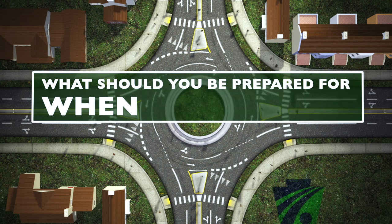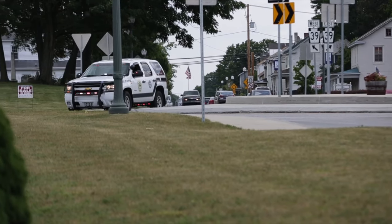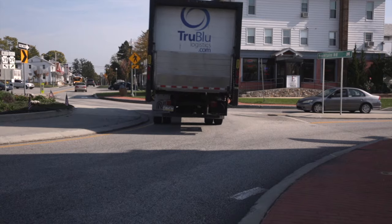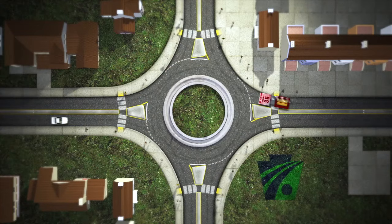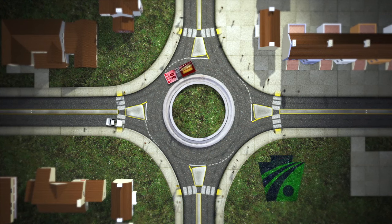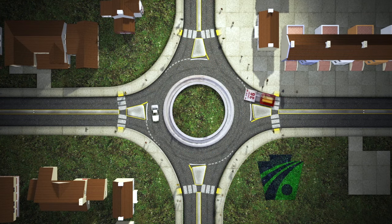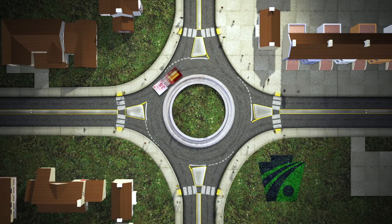What should you be prepared for when driving in a roundabout? Motorists should be prepared for anything, especially emergency vehicles, large trucks, bicyclists, and pedestrians. When emergency vehicles are approaching, do not enter the roundabout. Pull to the side. If you are in the roundabout, exit at your intended exit, then pull to the side. Do not stop in the roundabout.